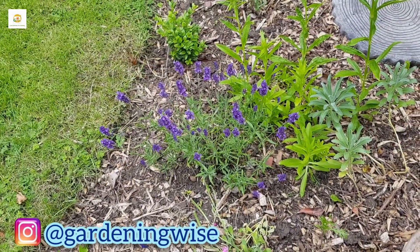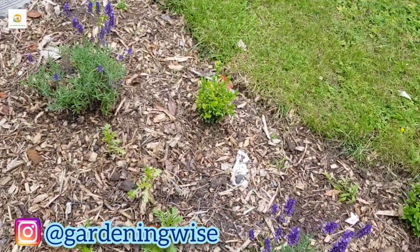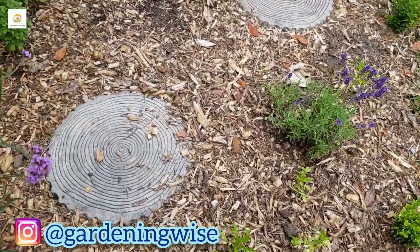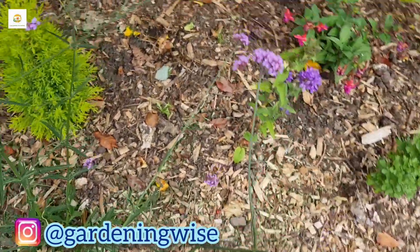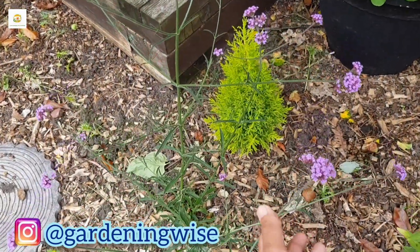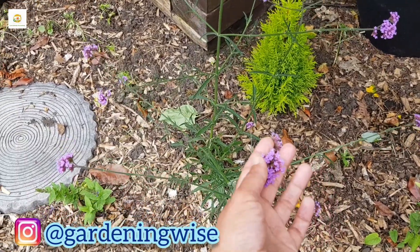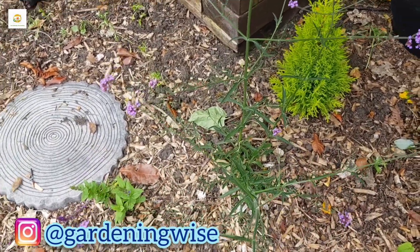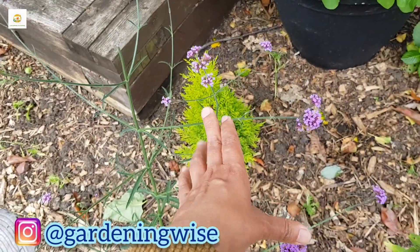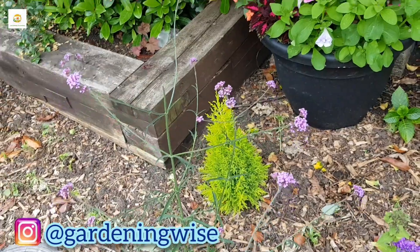Lavenders are growing nicely now, looking absolutely beautiful and cheerful with their bright purple colours. I like to grow lavenders - they are really fuss-free, drought-tolerant plants. Here is the verbena looking really beautiful; it has an ethereal quality with its long spikes and small clusters of flowers. I think when it grows up and intermingles with that conifer it will look really beautiful.